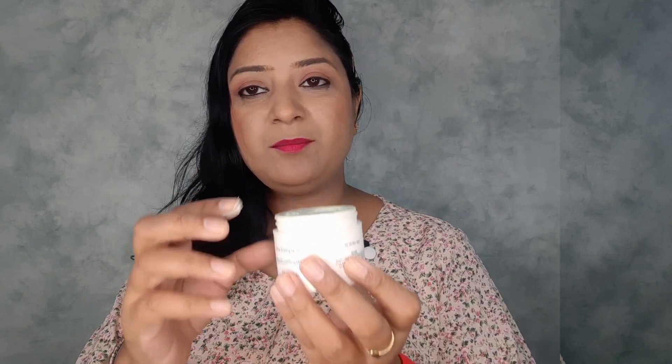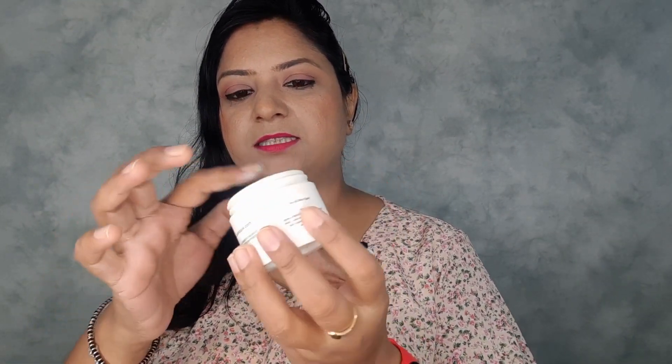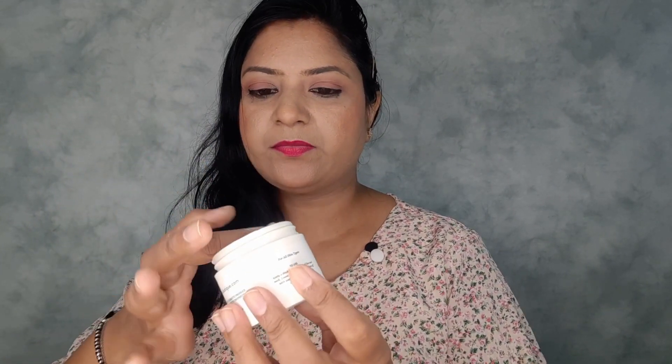Coming to the texture and color — it comes in a light green color, just like pistachio or pista color, just like this. It has a very creamy formula and glides on the skin so smoothly.